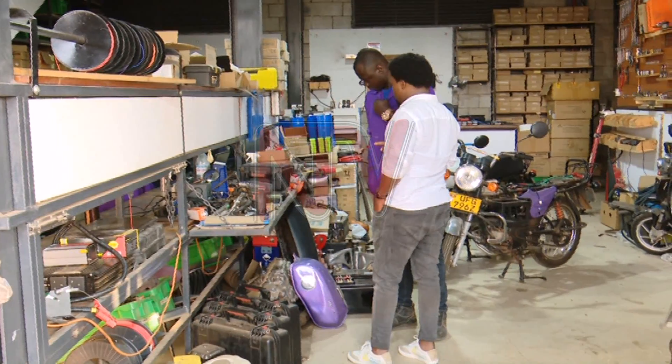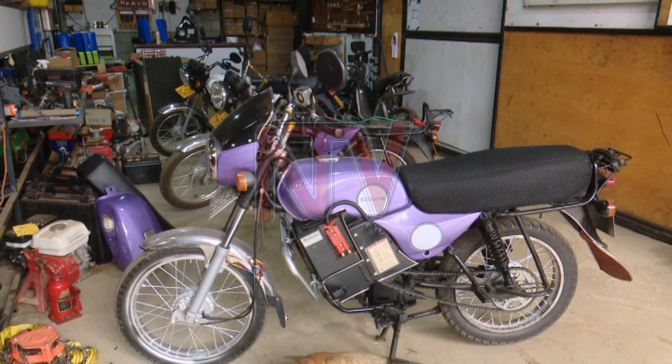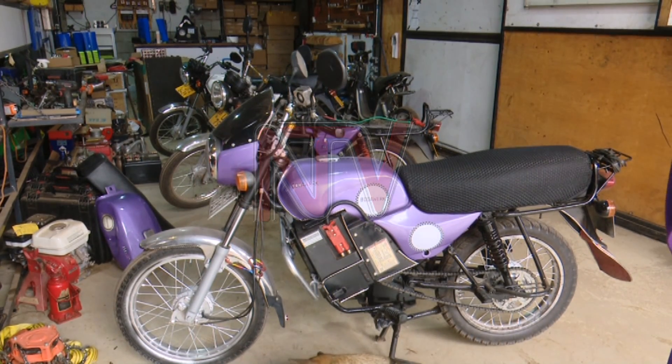On Ntiinda Chigowa Road is a workshop which is championing this shift. These are bodabodas being converted. Mande Shadraka is the technical sales engineer.